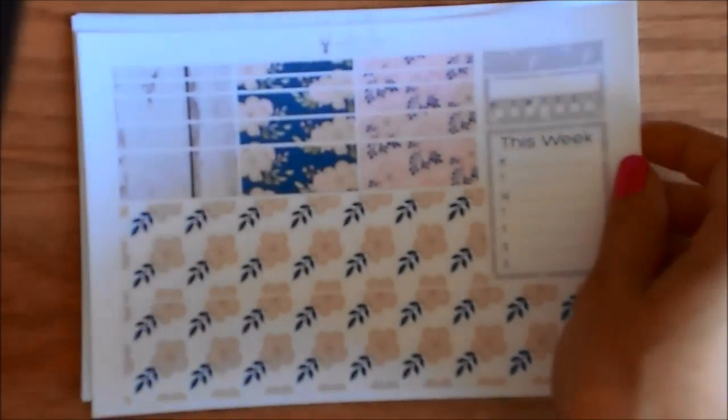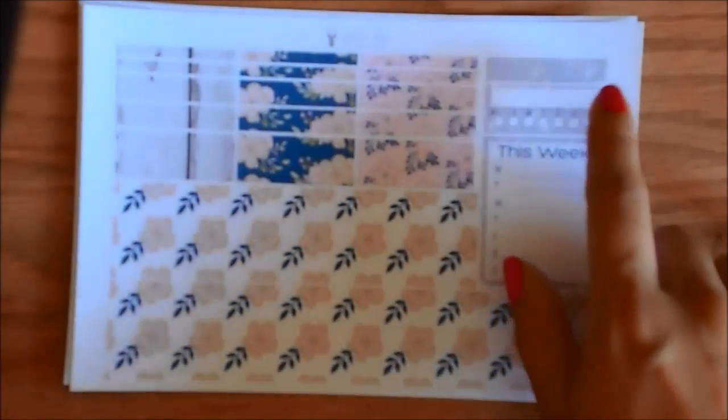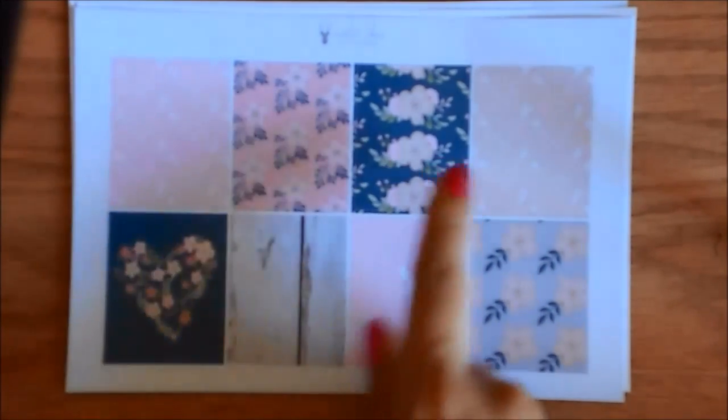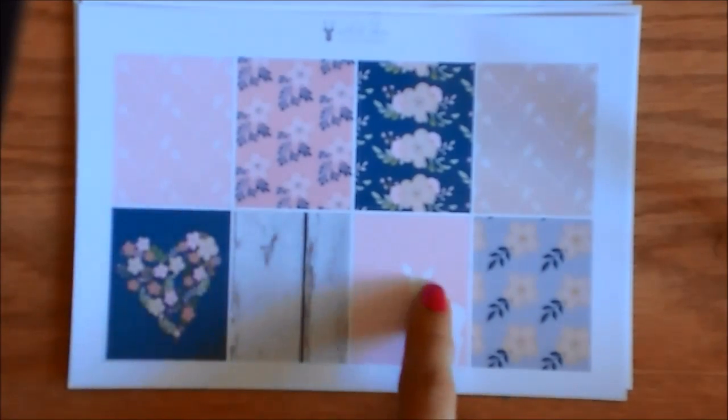Here is the bottom washi and the regular washi, and then you have a habit tracker and a weekly tracker there. And here are the full boxes. I love the navy and the wood grain right here. I think I'm going to try and use this in November, because I think the navy will go really well with the Erin Condren colors.